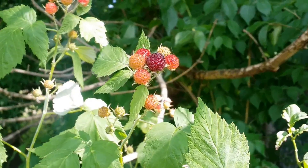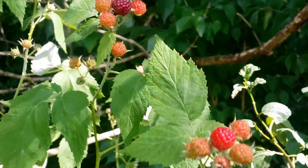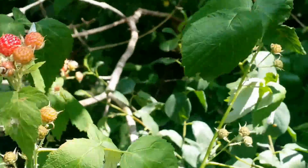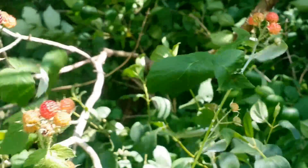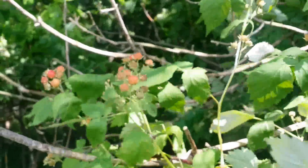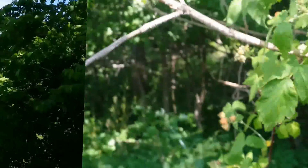The raspberries do look like they're getting a little bit more color at least, but as you can see they are still not ready. The good news is they're not going to get blown away in this windstorm either.